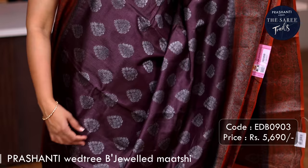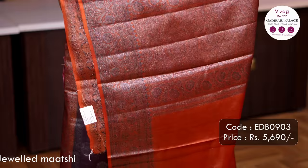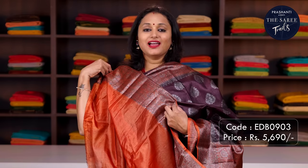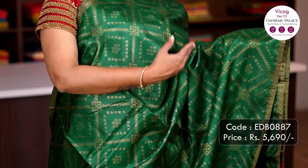Coffee brown with brick orange — one more classic colour combination with black antique contrast zari woven borders on either sides with simple black antique zari buttas running throughout the saree. A contrast pallu in brick orange and a plain blouse in brick orange, priced at ₹5,690.